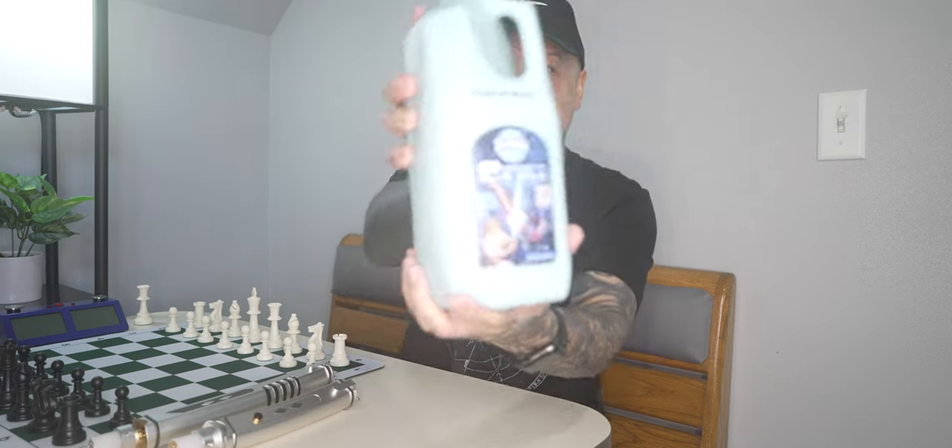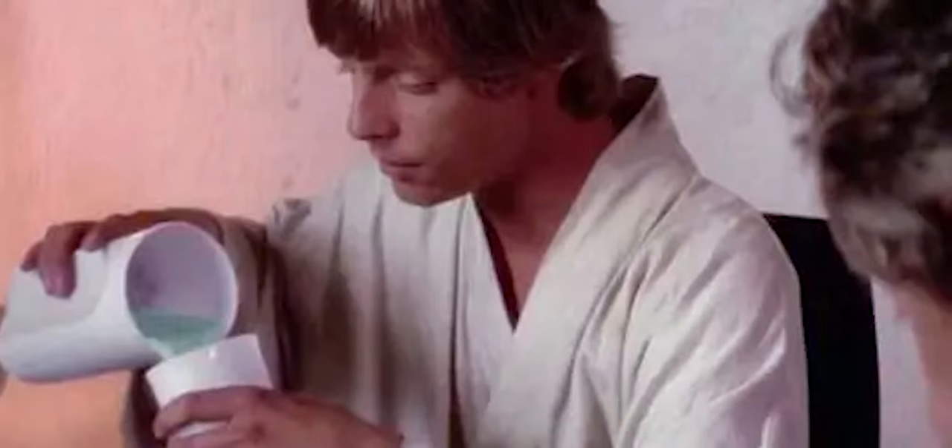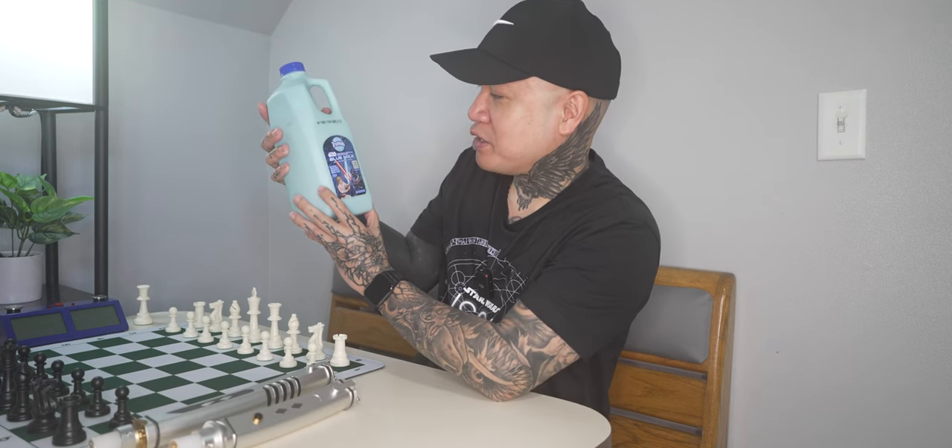Hey guys, today I'm gonna be trying this! The Star Wars Blue Milk made by True Moo. And for those of you who don't know, this is the Star Wars Blue Milk that Luke drinks in Episode 4, New Hope. On the label here, it says inspired by Star Wars Galaxy's Edge Blue Milk.